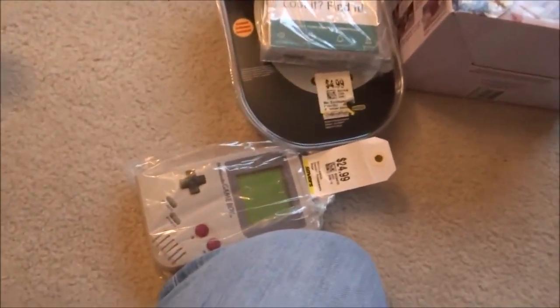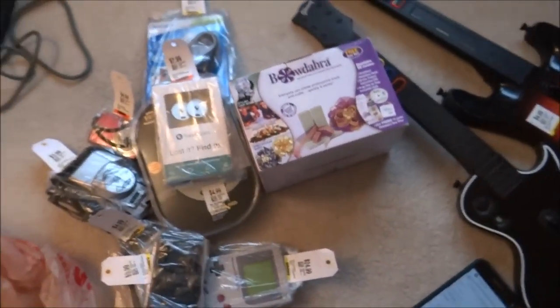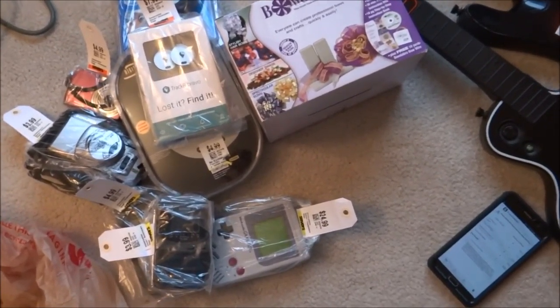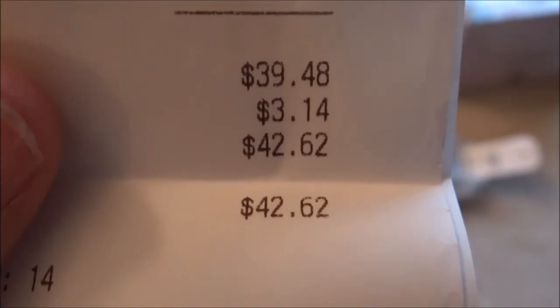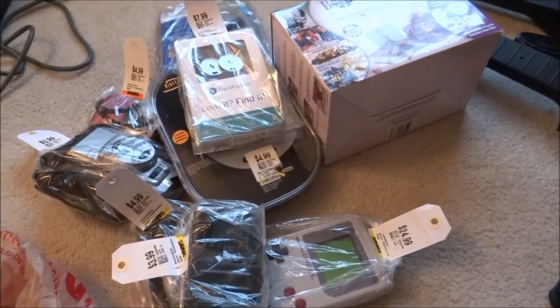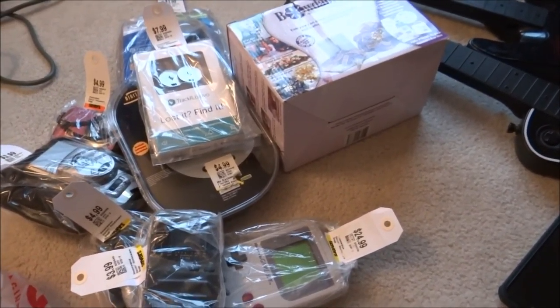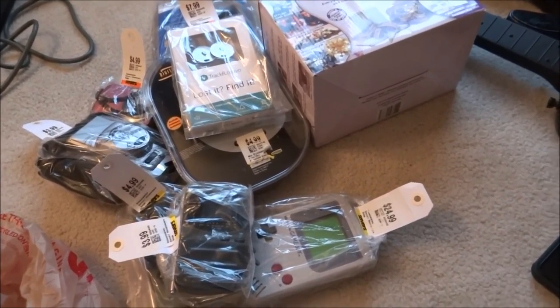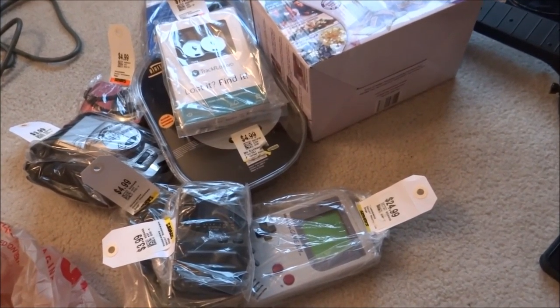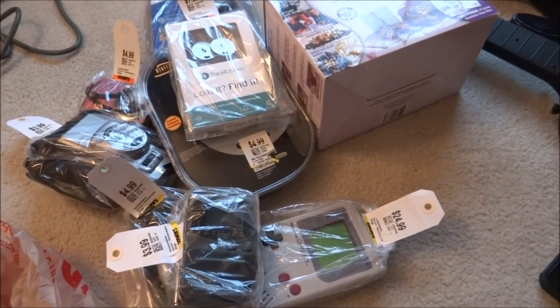I got all of this for $42.62. Not bad — I will make a nice little profit. I've got to test these and ship them out, and then on to the next. Make sure you comment, subscribe for more videos, and give me a thumbs up if you're enjoying my videos. I will make a bunch more. Thank you so much, have a good one.